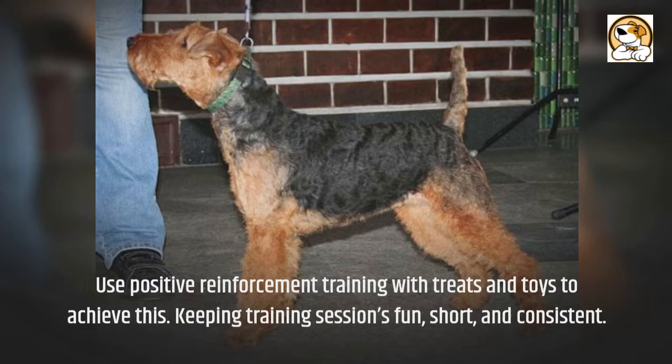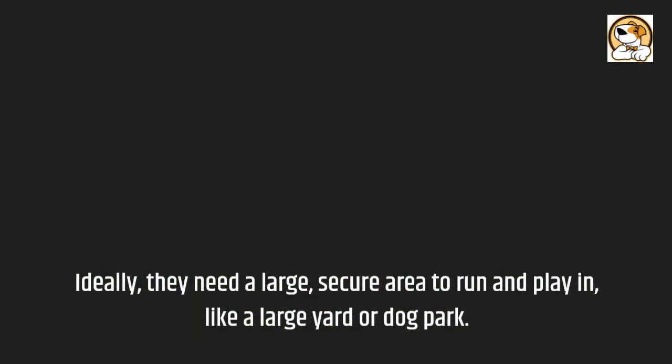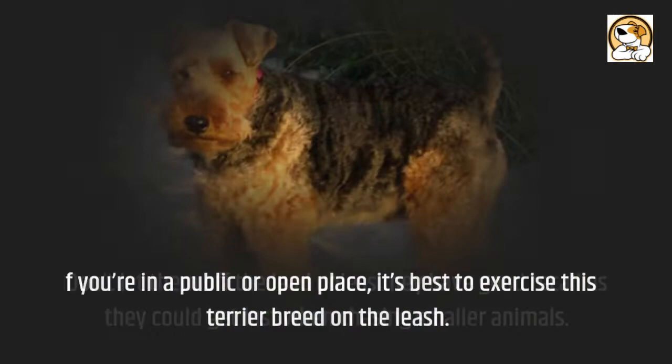Your pooch should be taken to a variety of new places and terrain; as an inquisitive breed, this will keep them engaged. Ideally, they need a large, secure area to run and play in, like a large yard or dog park. The best places to take your dog are to the beach, the woods, and the forest. Don't let them off the lead unless they have good recall, as they could get lost when chasing smaller animals. If you're in a public or open place, it's best to exercise this terrier breed on the leash.